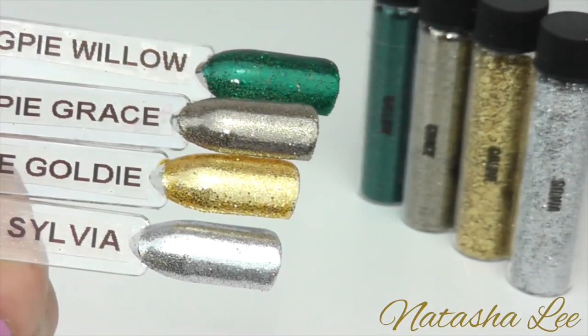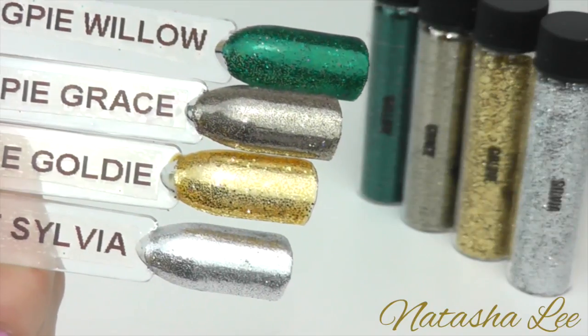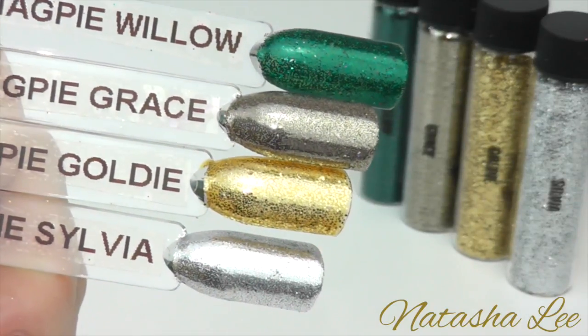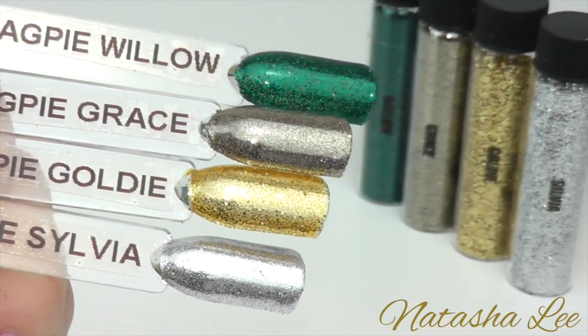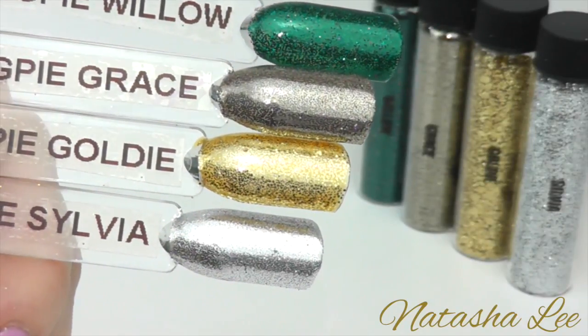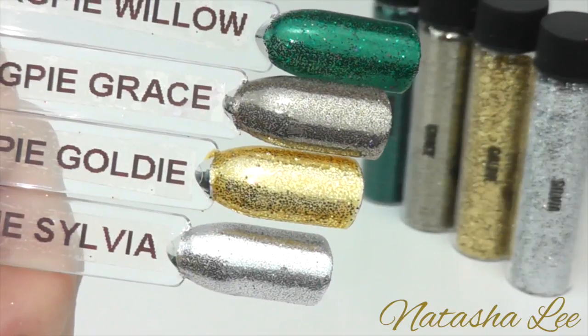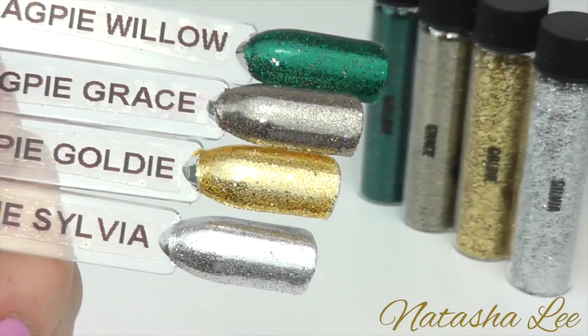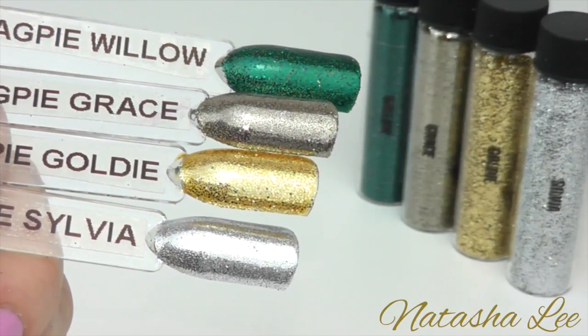Our final four standard glitters are Willow, Grace, Goldie and Sylvia. Willow is a wonderful jade green, Grace is a perfectly classy taupe, Goldie is more unusual as it's a mix of different sized glitters in the same colour so it gives a beautiful textured effect, and Sylvia is a wonderful bright silver.